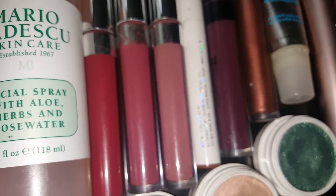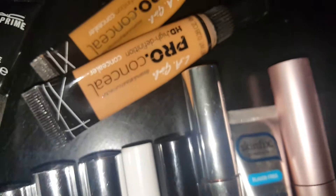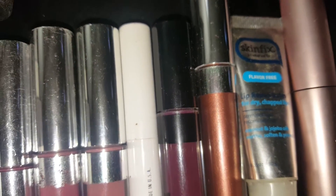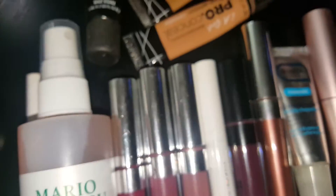It doesn't seem to fade, I will say that. I have LA Girl Pro Conceal in Taun and Warm Honey. So Taun is to go over my brows for the highlight concealer.